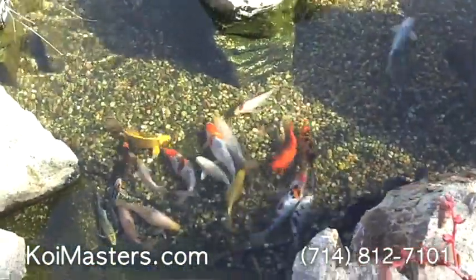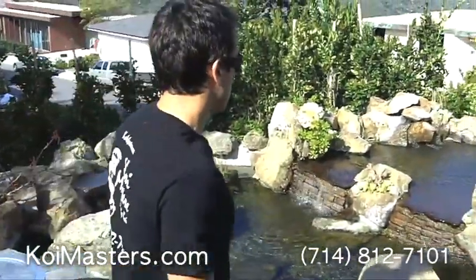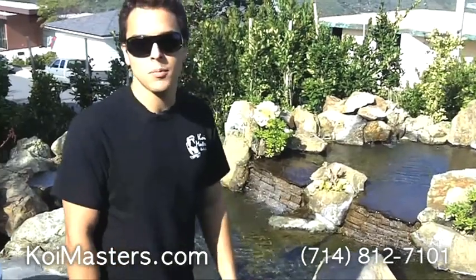We have about 15 koi fish down here and there's two on the top level. If you have any questions, go to koimasters.com. Thank you.